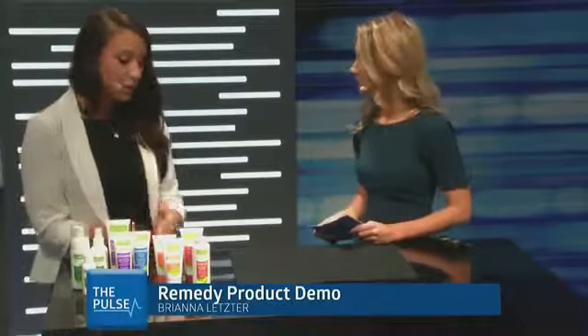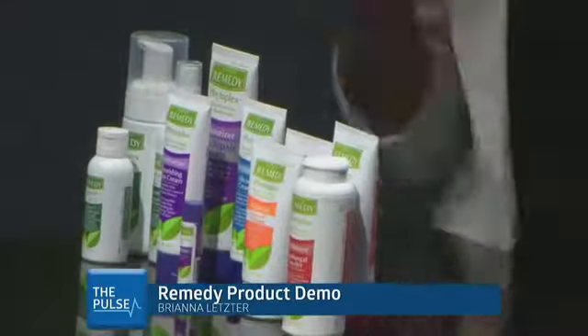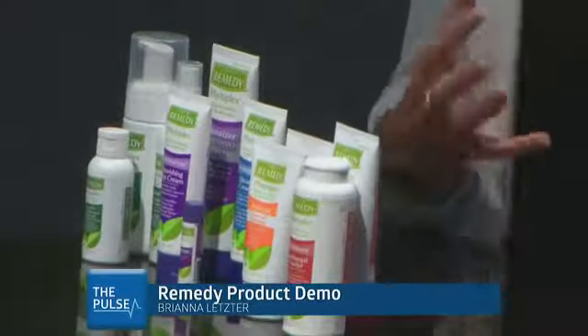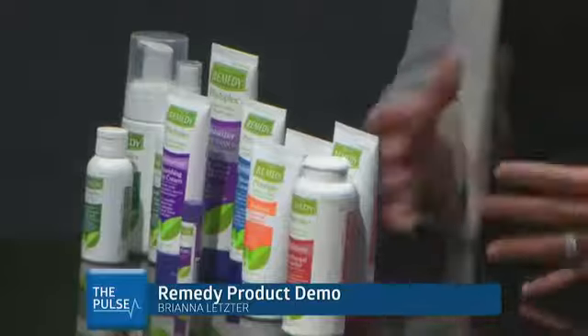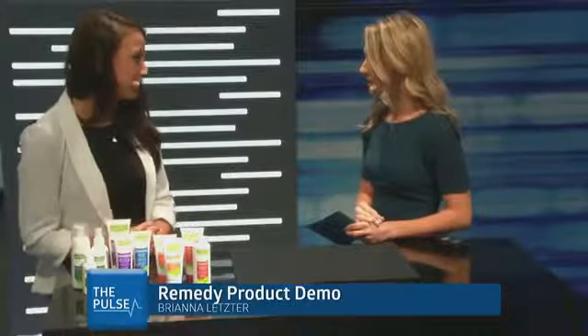Our blue products are preventative barriers, so we say blue is barrier before breakdown. Our oranges — that's where we're getting into our treatment products — our oranges are our zinc heavy-duty zinc protectants, so we say orange is for open denuded skin. And then our red products are antifungals, so we say red is for rash. Super easy to remember. Our customers love it because it gives nurses a chance to remember when to use what product; they don't really need to think about it — it makes it really second nature to just look at a color and choose.